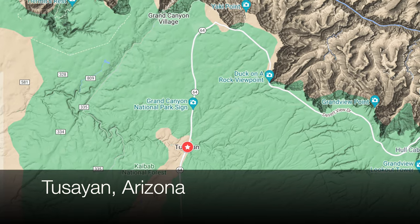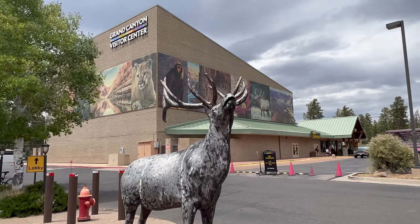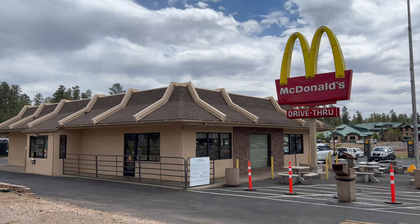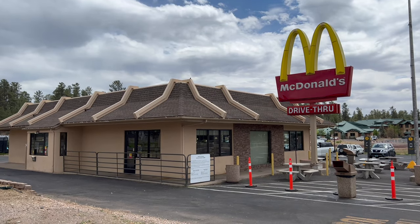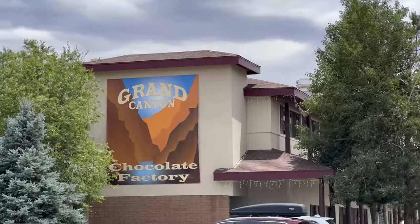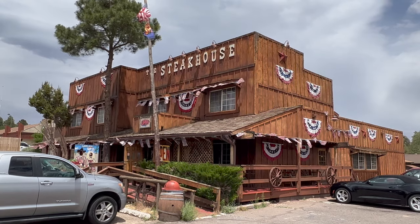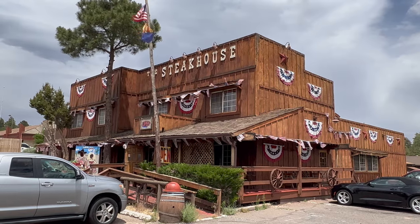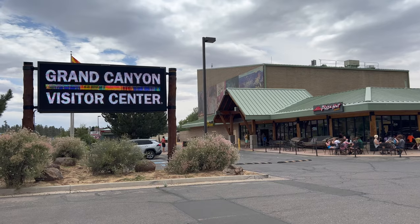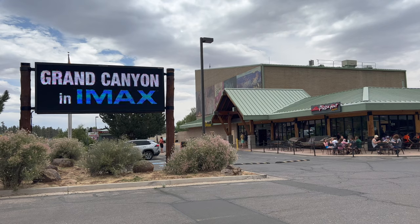Tusayan, Arizona is known as the door to the Grand Canyon, located only two miles south of the park's entrance. The town has a number of gift shops, restaurants including well-known fast food chains, and hotels. Lodging and restaurants inside the National Park can get pretty pricey, so Tusayan is a great budget option without going too far from the park. Tusayan is also a great place to book tours of the local area, and the Grand Canyon Airport is located there as well. You can also catch a shuttle into the National Park from the town.